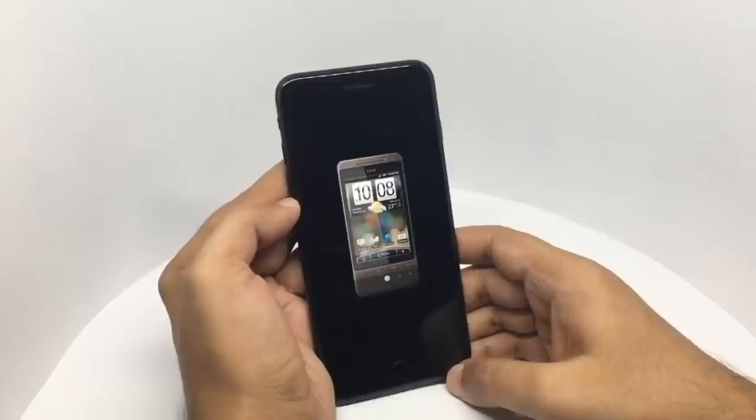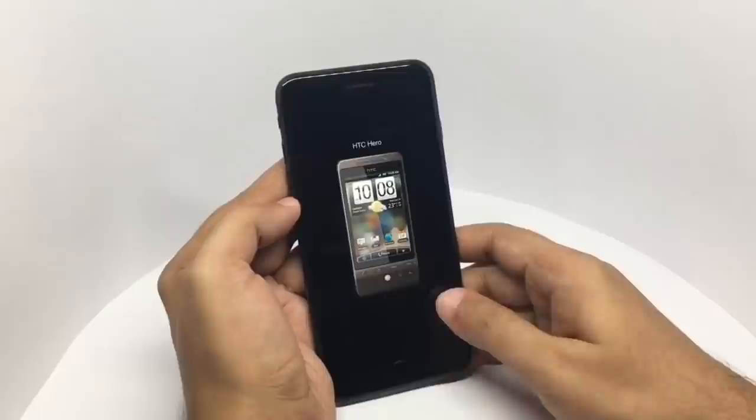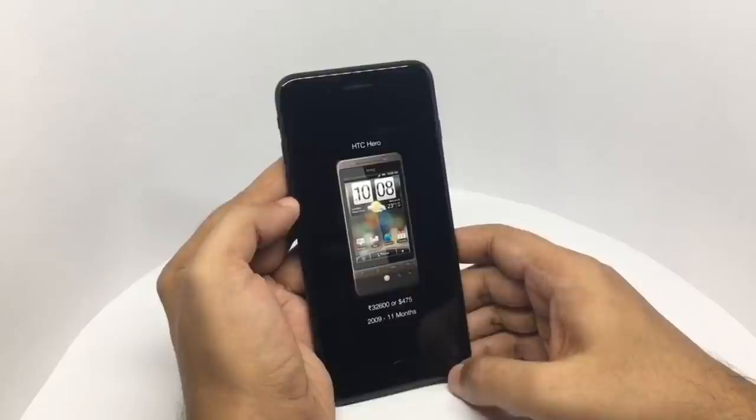After using the iPhone I was quite tired of jailbreaking, so I switched to Android and got the HTC Hero. It had quite a few widgets. I paid about 32,000 rupees or around 475 dollars. It was in 2009 and I used it for 11 months.